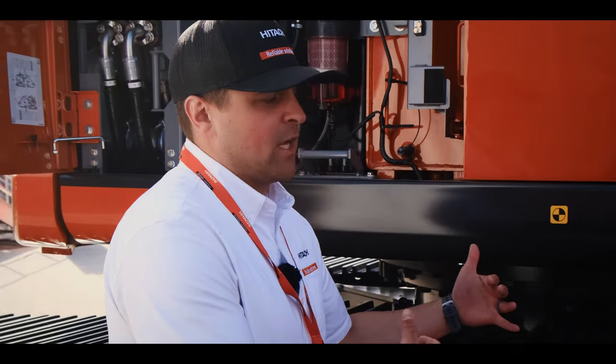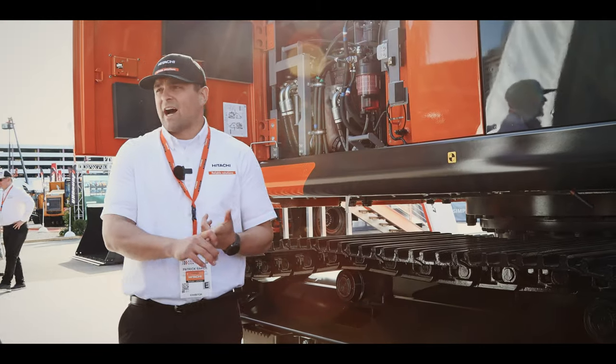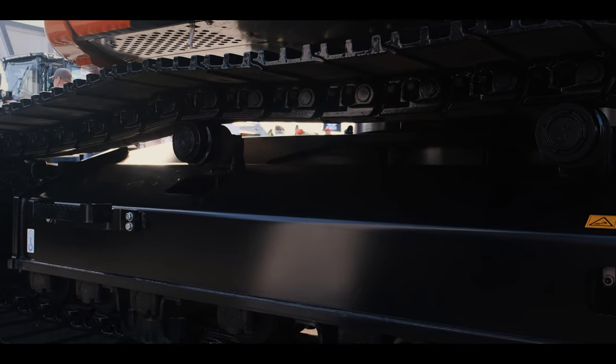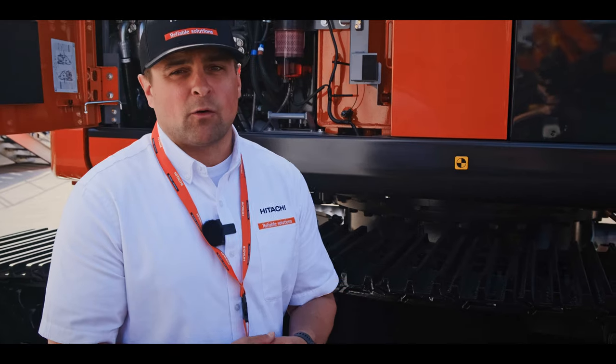We've strengthened the X-beam, giving a more rigid structural base for the upper structure. You're going to find that components such as the idler, the roller, and our drive motor have all been strengthened. Our seals are very high quality — we use the best components in the industry with that added strength and reliability.